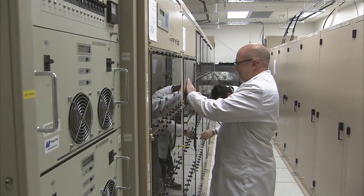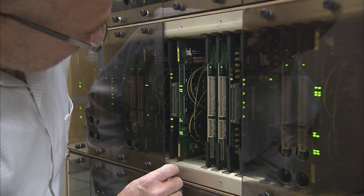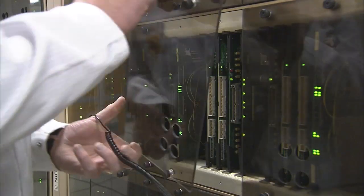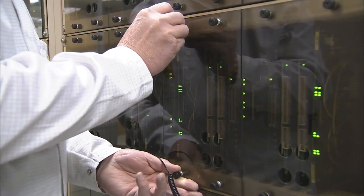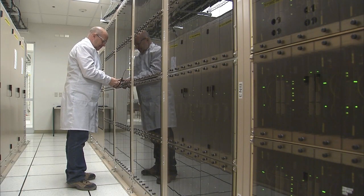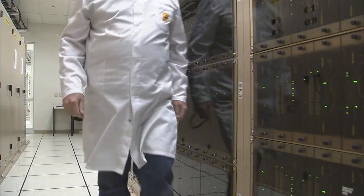The thin air also makes it impossible to use spinning computer disk drives, as their read-write heads rely on a cushion of air to stop them crashing into their platters. Furthermore, the correlator had to be designed to withstand earthquakes, which are common in this region.